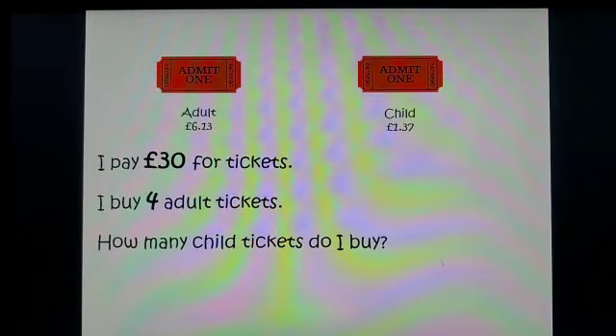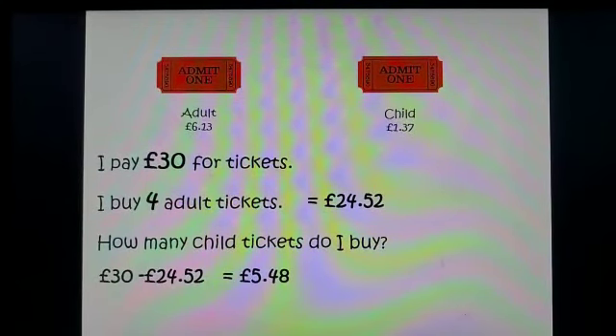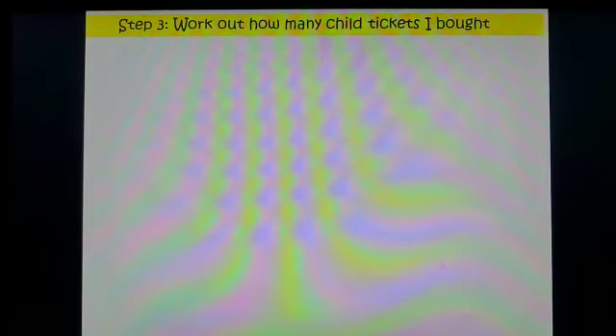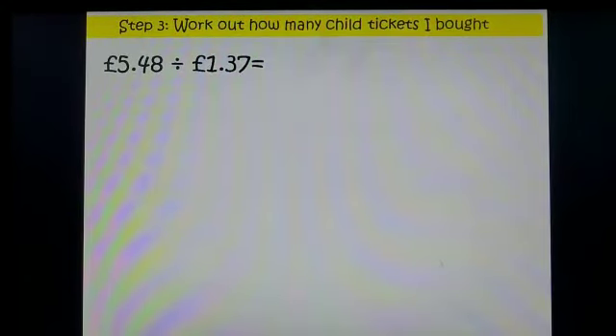Let's go back to our question to refresh: I know I bought four adult tickets and it cost me £24.52. I then took it away from my total amount of £30 to find that I had £5.48 left. Now I need to work out how many child tickets I can buy for £5.48. This sum is a division sum: £5.48 divided by £1.37.